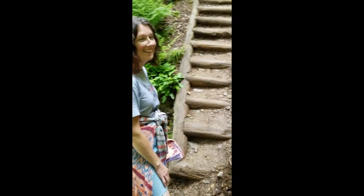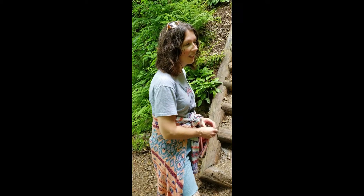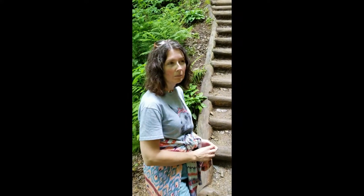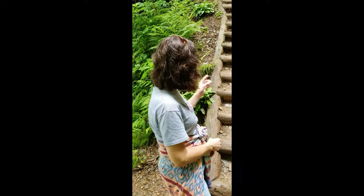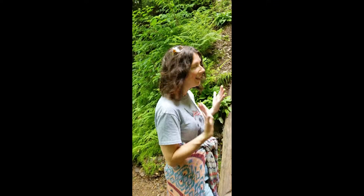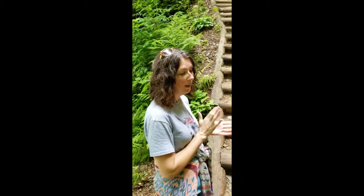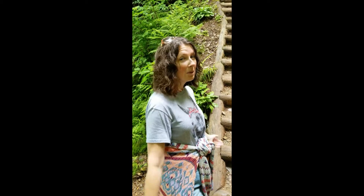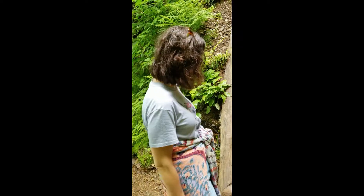We're almost to LeConte Cabins. We're on like — I forget how many steps we had, but we got more. We're actually going 0.7 miles past LeConte Cabins to Myrtle Point, which you're supposed to be able to see all the way around up there. We'll stop at the cabins, drink some water, and recuperate. Stair number a million. But it's good — I'm excited. I'm so glad I had the opportunity to do this.